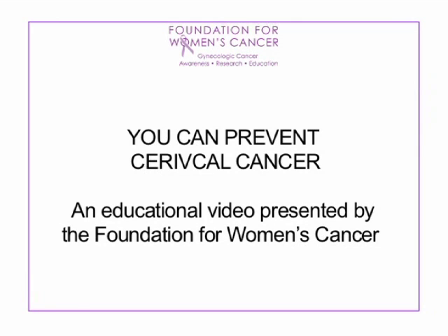Welcome to the Foundation for Women's Cancer educational presentation to help you understand more about cervical cancer, HPV, and steps you can take to prevent cervical cancer. My name is Fidel Vallea. I'm an associate professor of obstetrics and gynecology as well as gynecologic oncology at Duke University Medical Center in North Carolina, and I'm here today to talk about cervical cancer.